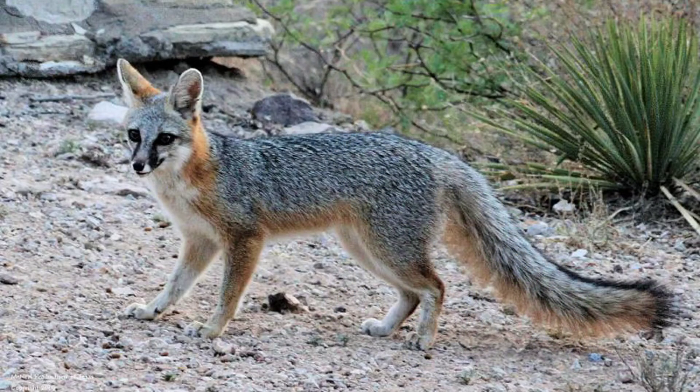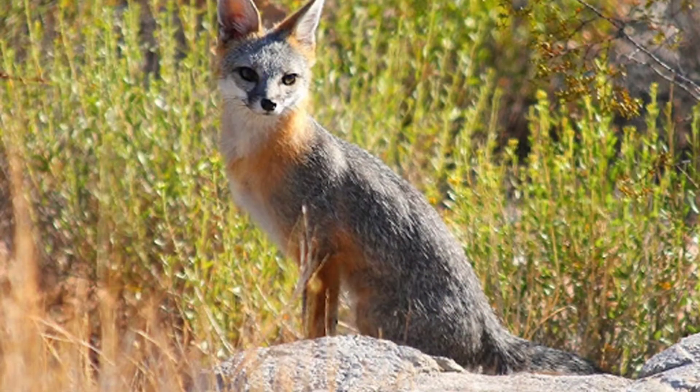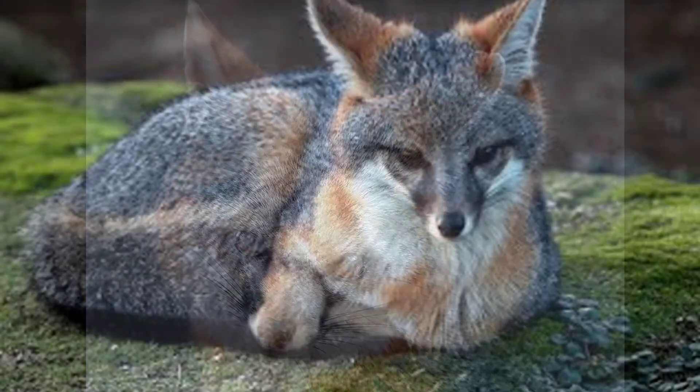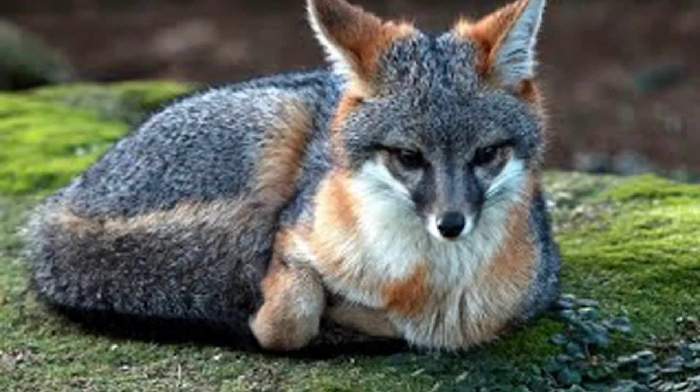Next we will talk about the gray fox. The gray fox have a coat that is gray and black, but they do have red around their face, on their bellies, and near their legs. They are smaller than the red fox and they range from about 8 to 15 pounds and they get about 12 to 15 inches tall. They have sharp claws to help them dig their dens and climb trees. They have whiskers that help them navigate through their dark dens.